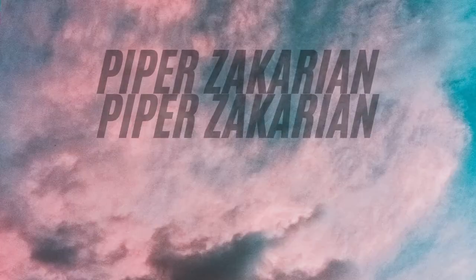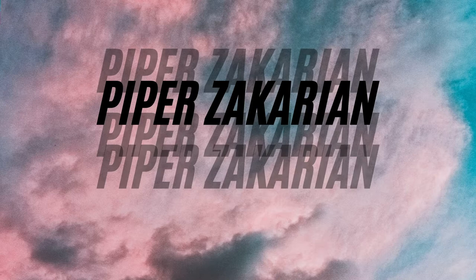Hi guys, welcome back to my channel. If you're new here, my name is Piper. Today I wanted to do a video on my sweatshirt collection — my hoodies, my crewnecks, my zip-ups, my quarter zips, all that type of stuff that would fall into that category.